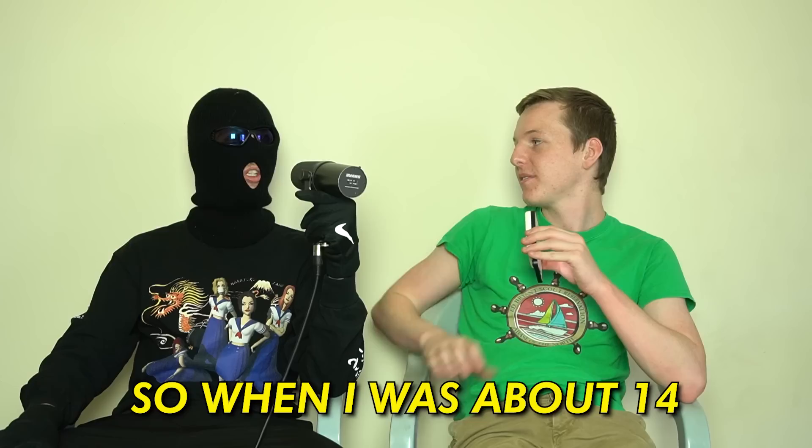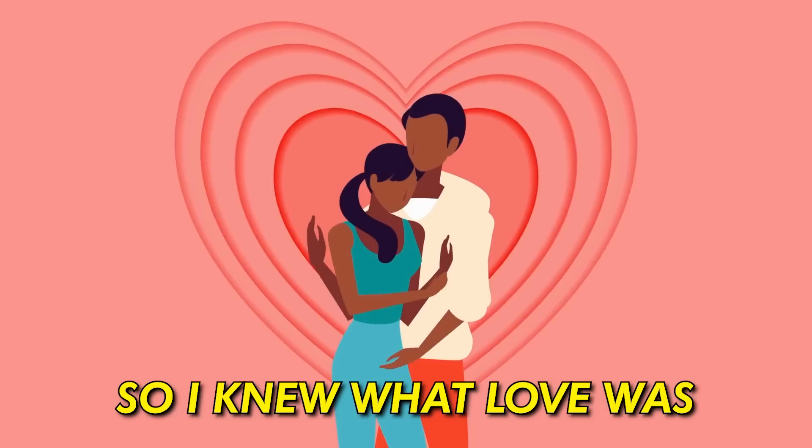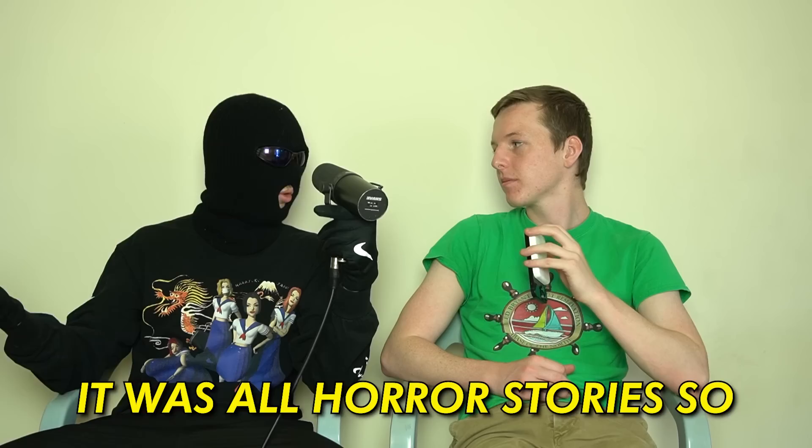When I was about 14, Death Grips dropped an album called No Love Deep Web. You could only download the album through a torrent and there was a dick on the cover — a dig at their record label. The name piqued my interest: No Love Deep Web. So I knew what love was, I didn't know what the deep web was, so I looked it up and learned that it has some messed up stuff on there. I had friends who said they went on the deep web and it was all horror stories, so the first few years I wasn't interested. But eventually curiosity got the best of me and I went to check it out myself.